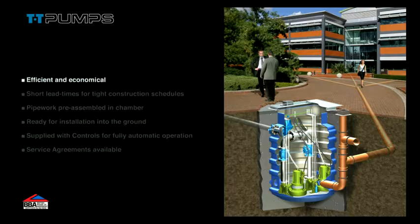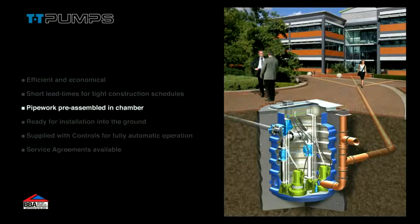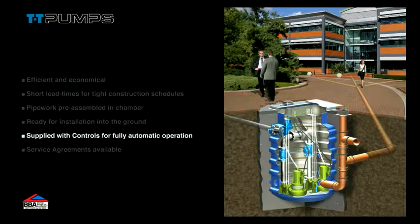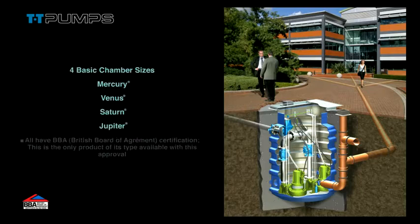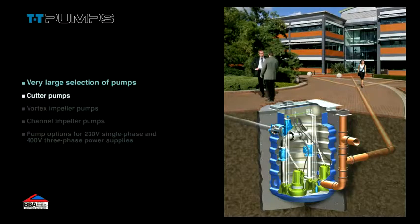The system has a number of key features. Four basic chamber sizes are available, all with BBA certification. From our wide selection of pumps, we are able to install the exact pump for your project requirements.